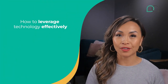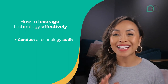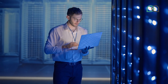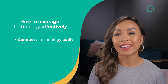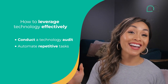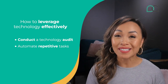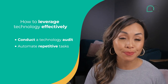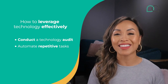To leverage technology effectively, keep these tips in mind. First, conduct a technology audit. Regularly check out your tech — software, systems, apps, digital tools, communication platforms and all that jazz. Find the weak spots, toss out the outdated ones and get ahead of the game with new, super efficient solutions. Second, automate repetitive tasks. Free yourself from repetitive tasks once and for all and let technology handle it for you. You can automate tasks like customer support, data entry, inventory management and marketing campaigns so you have more time to focus on strategy and other important stuff.